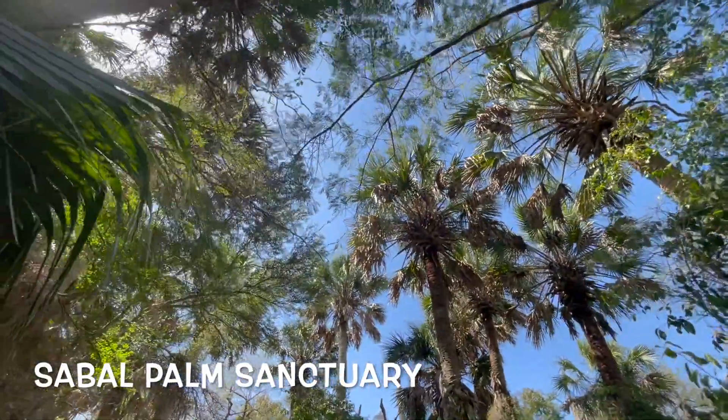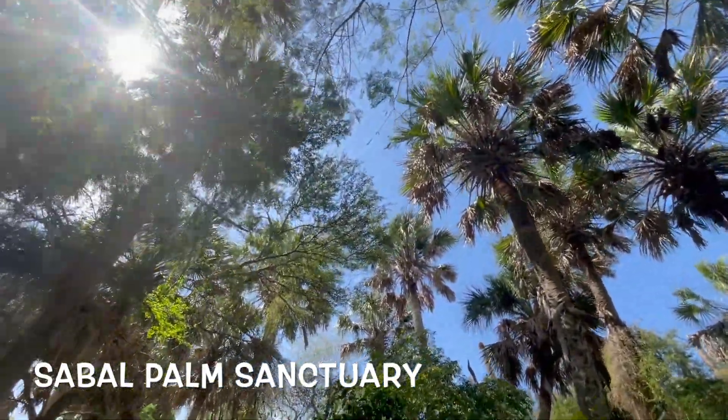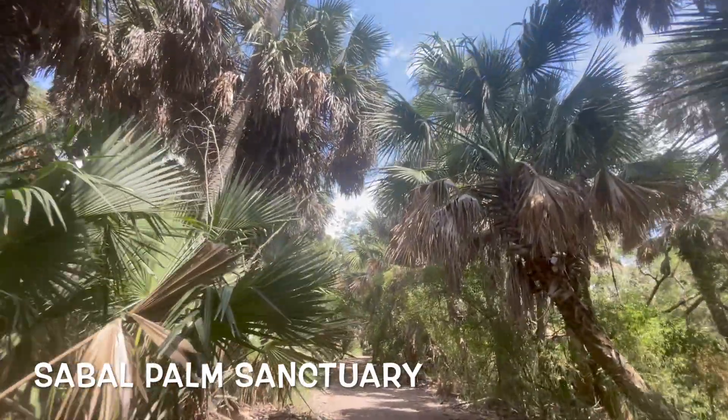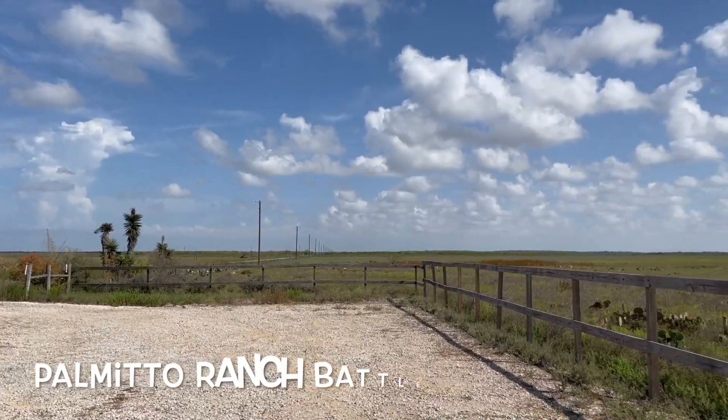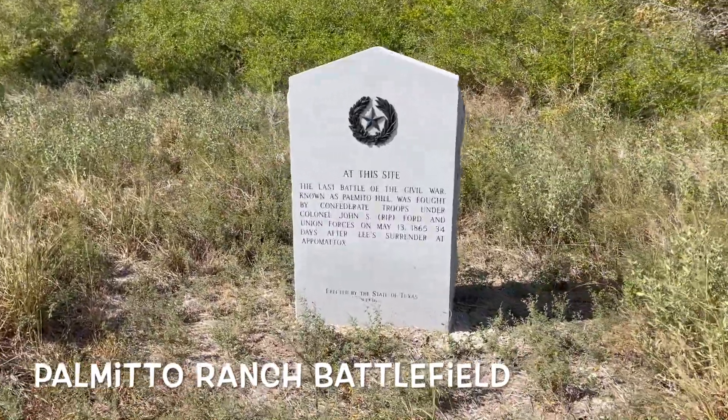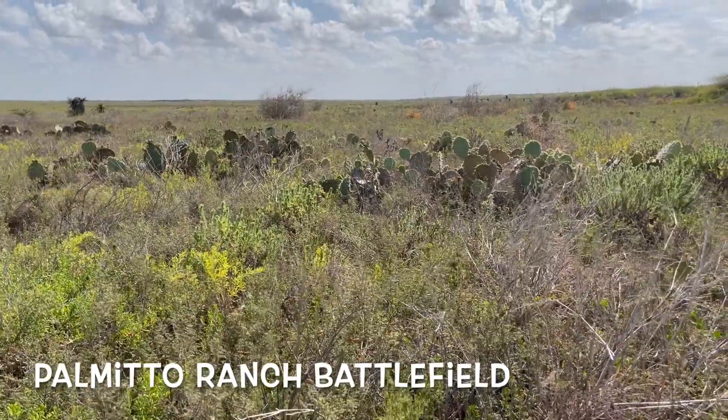And then we reached one of the southernmost points of Texas at the Sabal Palm Sanctuary, where you can see all these cool palms. And then the Palmito Ranch Battlefield, which was the last battle of the Civil War — which actually took place after the Civil War ended.